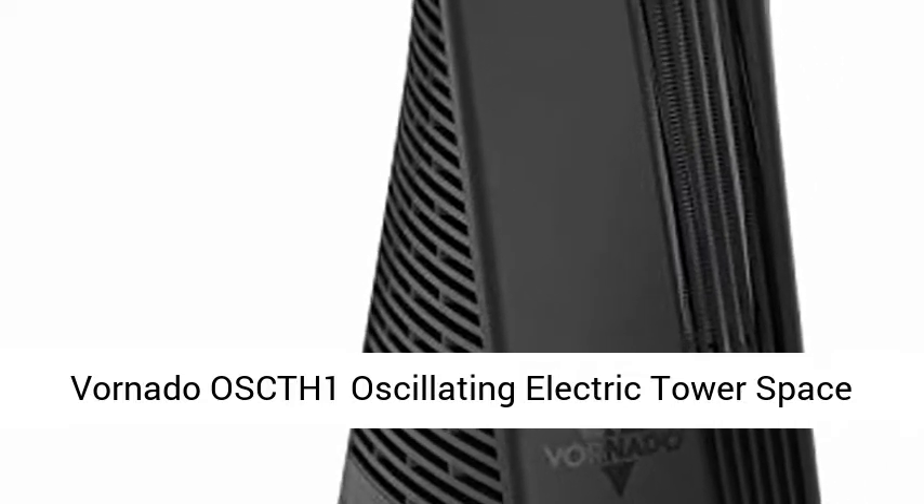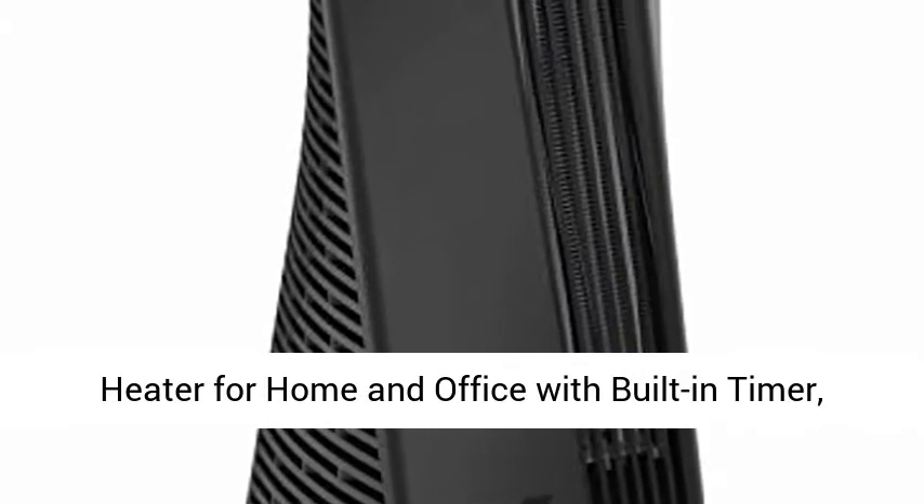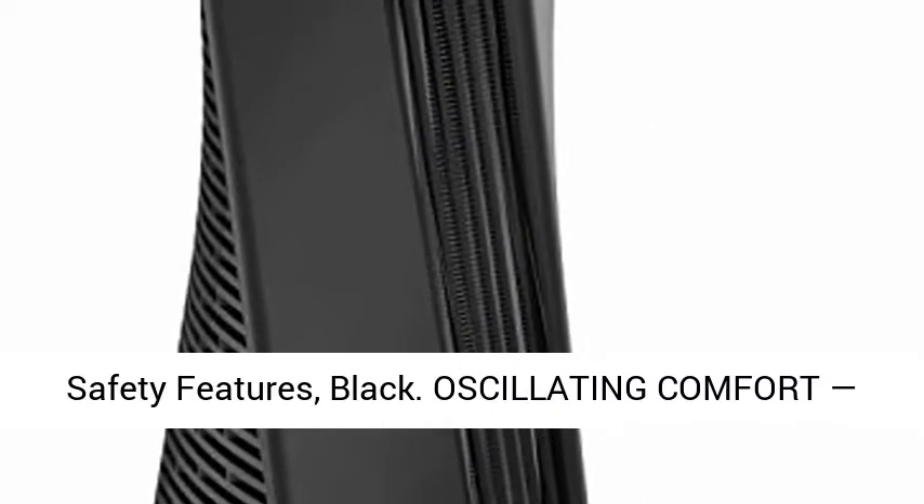Vornato OSCTH1 oscillating electric tower space heater for home and office, with built-in timer, adjustable thermostat, digital display, advanced safety features. Black.